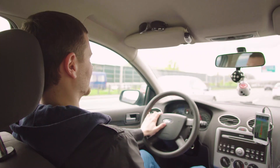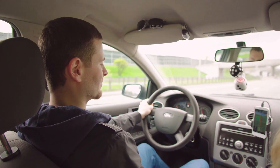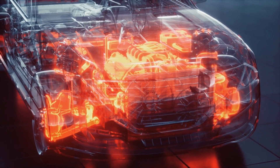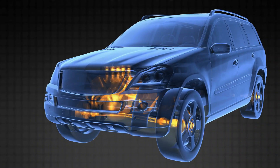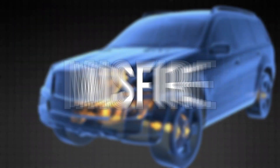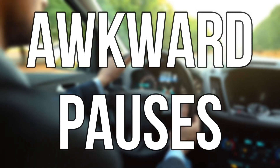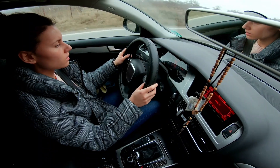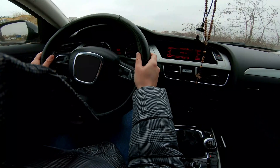Sign three: engine misfires. When a fuel injector decides to play hard to get, your engine goes through a similar phase — like a hiccup. Instead of smooth, seamless power delivery, you get awkward pauses and hesitant movements, like your car trying to participate in a speech competition while suddenly forgetting the alphabet.